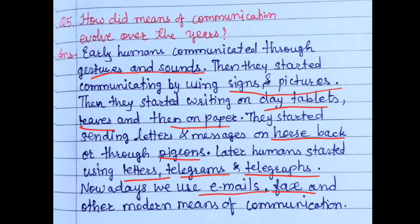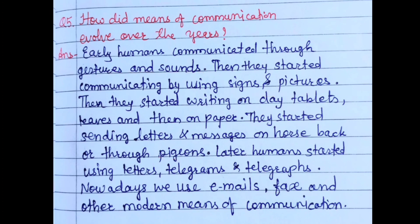Later, humans started using letters, telegraphs, and telegrams. Nowadays we use emails and other modern means of communication. Today's fastest mode of communication is the mobile phone — we can send messages through WhatsApp, Telegram, or email, or simply call the person we want to talk to. In this way, means of communication have evolved over the years, becoming more convenient and faster than before.